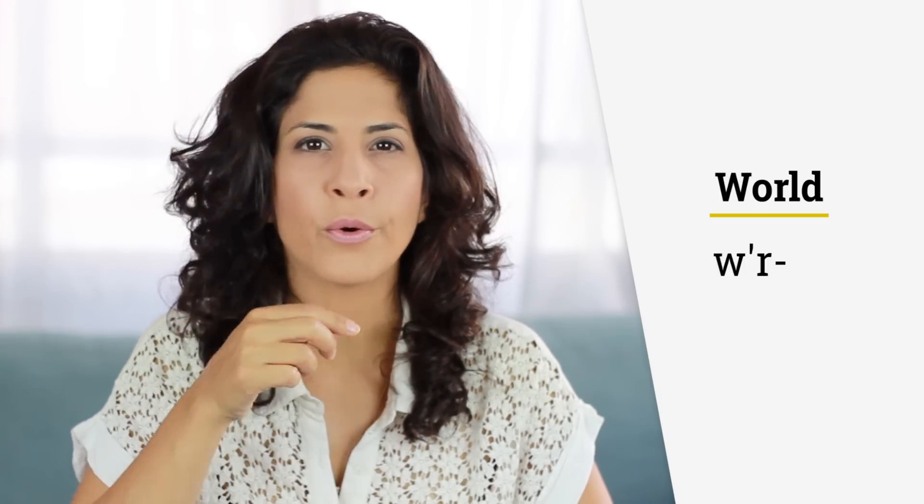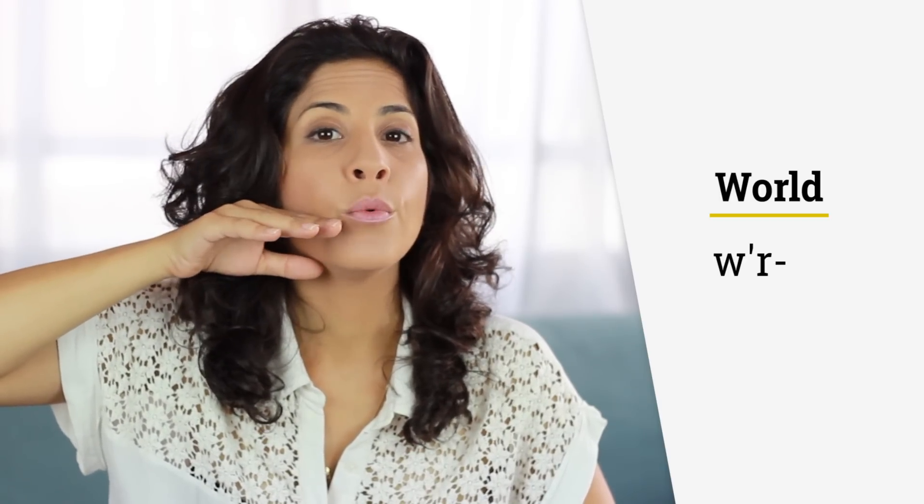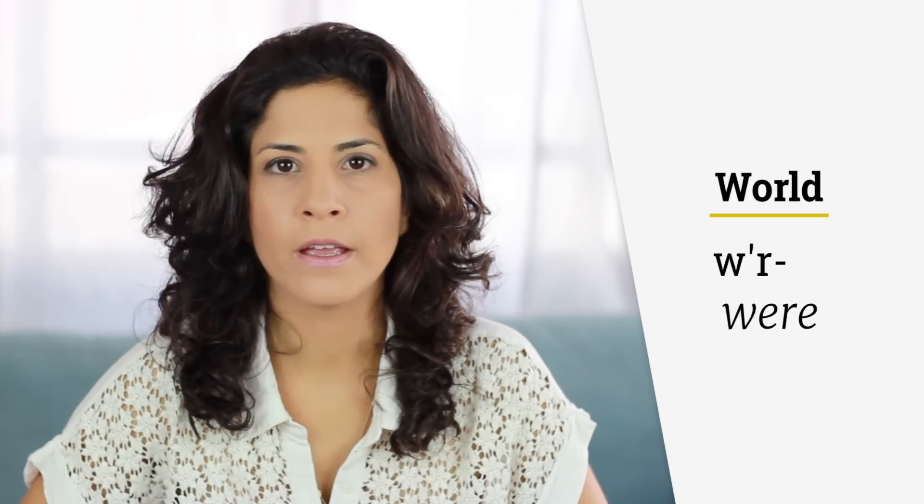World. So I round my lips for the W, I keep them rounded and then I just lift the tongue up for the R, or pull it back. As in the word 'were' — we were happy, we were there. Were. Do you hear that? Were.